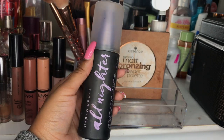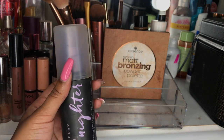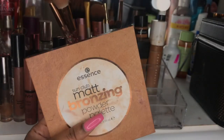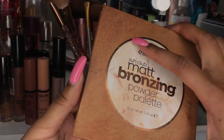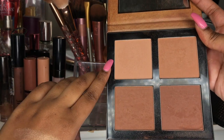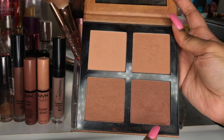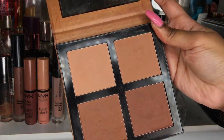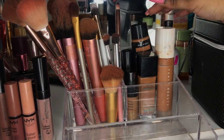I actually only own two setting sprays. This first one is the Urban Decay All-Nighter setting spray — I really enjoy using it and I feel like it gives my makeup a nice hold. The next product, which is very well loved, is the Essence browning powder palette. I use all the colors in this palette — one to set my concealer, these two to bring color back into my face, and this one for bronzing and contouring.